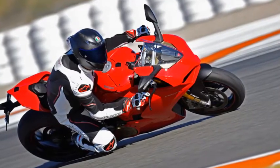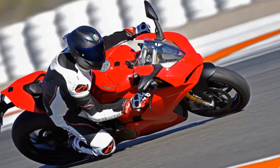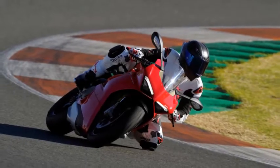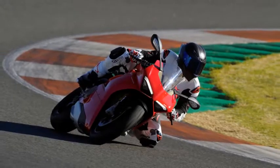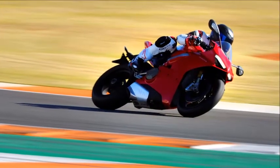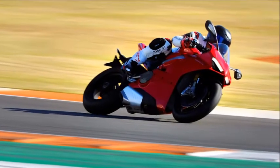To be fair, there have been V4 Ducatis, but they weren't production models — the limited-production Desmosedici RR, which was essentially a road-legal spin-off of the 2007 season MotoGP bike, and the 1960s Aeropolo prototype, an ill-fated would-be Harley killer, of which only two were built.